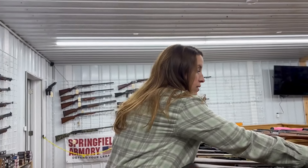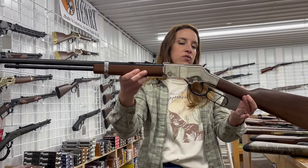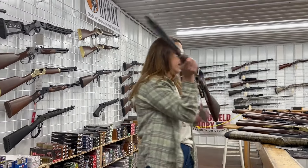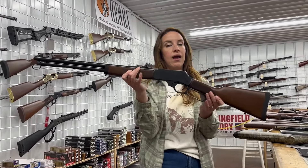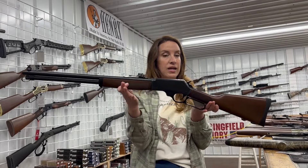We have the Henry Golden Boy in Silver, chambered in 17 HMR, 20 inch barrel — $680. We also have the Henry New 360 Buck Hammer, 20 inch barrel — $927.